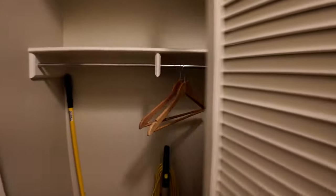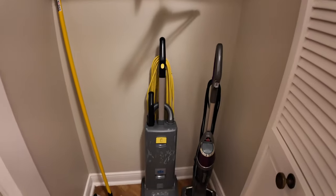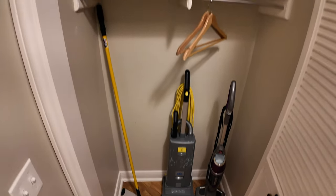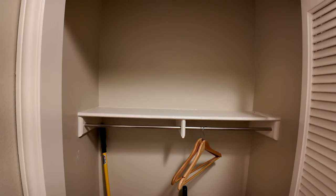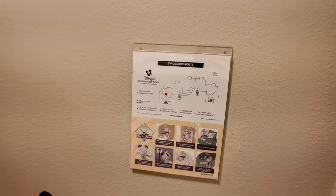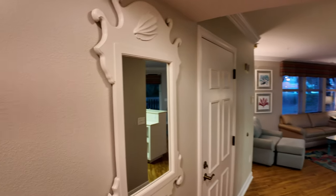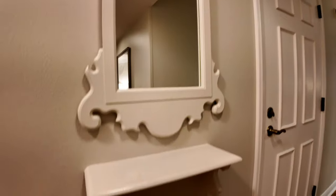Right when you walk in you have your vacuum, your mop, and a sweeper in this closet here. You can see the evacuation route posted on the right, and this is the entryway. I like that you have a mirror and a shelf here.